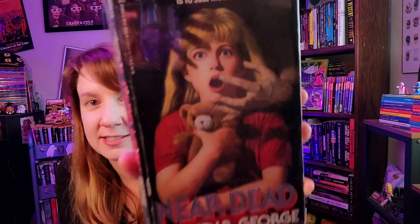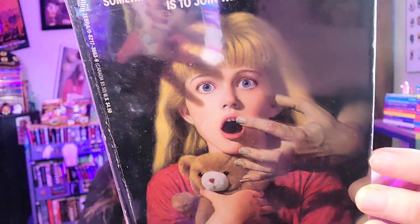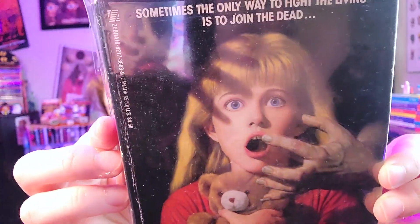I'm going to focus mainly on the covers rather than the stories in this video. Next up, another book by Stephen R. George — this is the second one already. This is 'Near Dead,' and just look at it: a scared kid with a teddy bear on a horror cover, and a creepy hand reaching out. She looks shocked. It's a really lovely cover — it's in a bag because I treasure it, and that's why it's on my top 50 list.